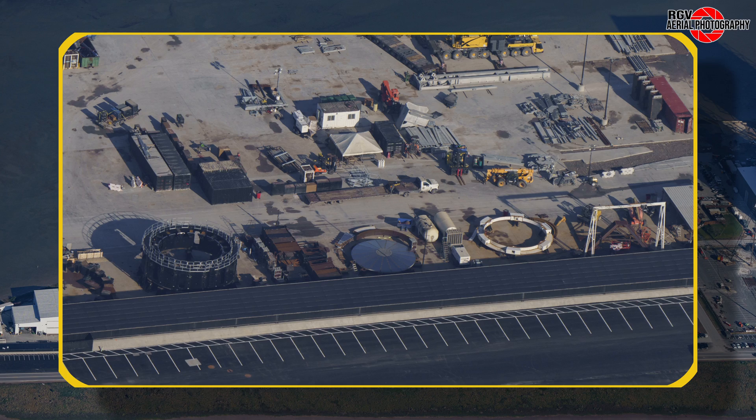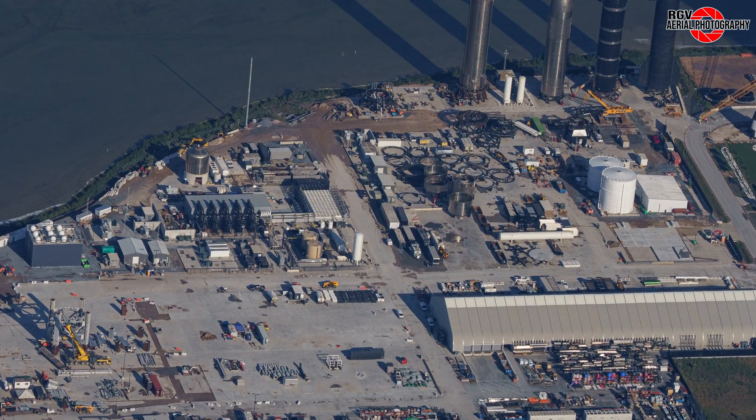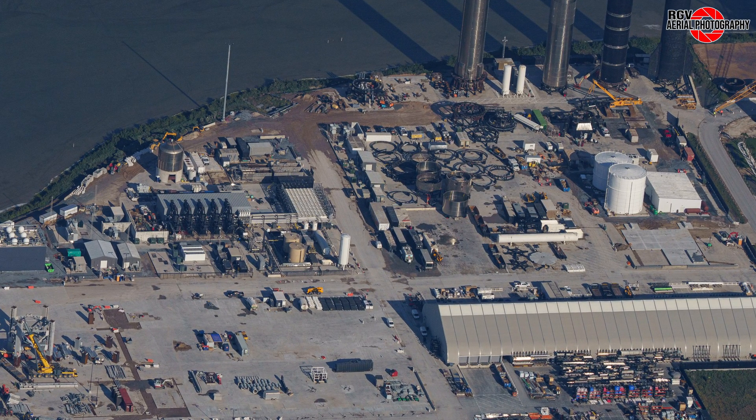Closer to it is the third ship engine installation stand that will be installed in Mega Bay 2, now unofficially called Ship Bay. The work platform for this stand has been moved out of the way nearby.